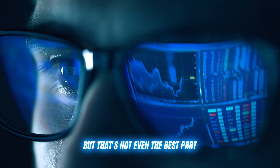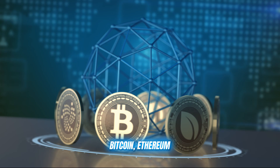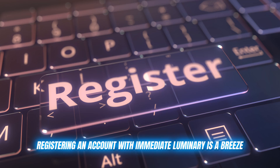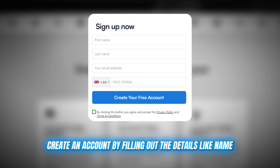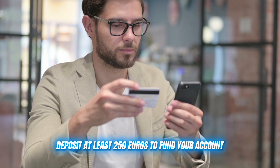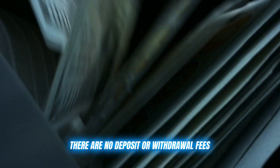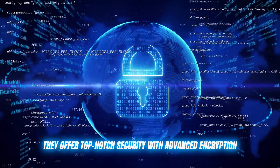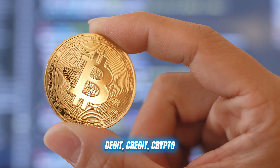Immediate Luminary supports all the major cryptocurrencies you know and love — Bitcoin, Ethereum, Ripple, you name it. Registering an account is a breeze: just head to their website, create an account by filling out details like name, email ID, and contact number, which takes about 2 minutes, then deposit at least €250 to fund your account and you're ready to go. There are no deposit or withdrawal fees and you have complete control over your funds at all times. They offer top-notch security with advanced encryption, and you can make payments in whatever way suits you — debit, credit, or crypto.